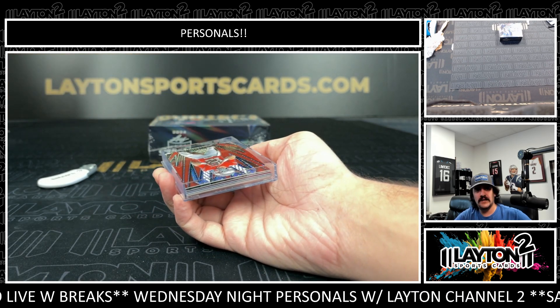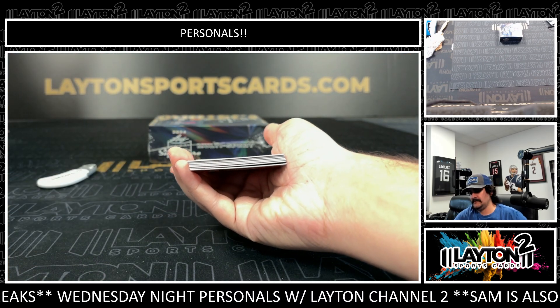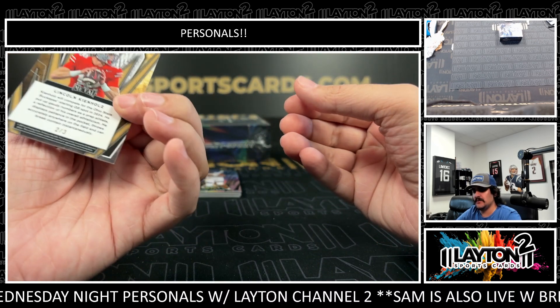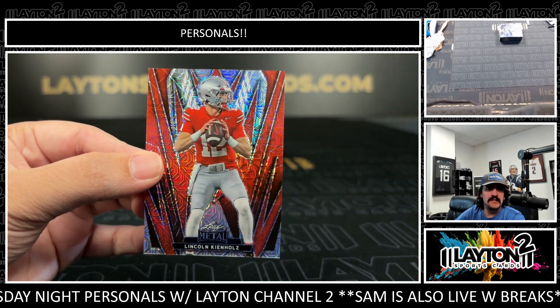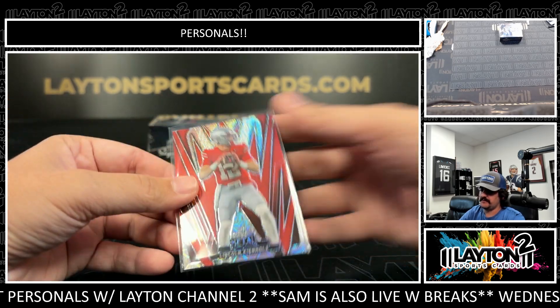All right, good luck Douglas on the Leaf Metal hobby. First up we have a Lincoln Kindholz — that'll be the two of three. Definitely looks like an Ohio State QB there. Lincoln Kindholz, two of three.